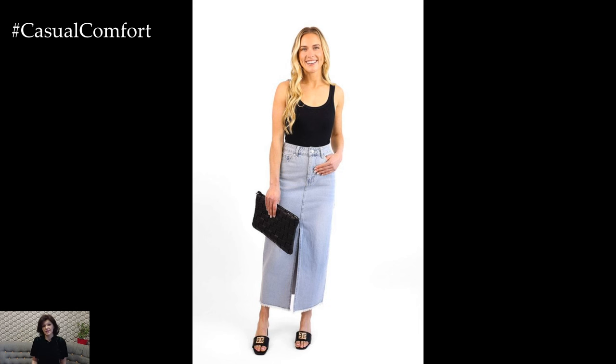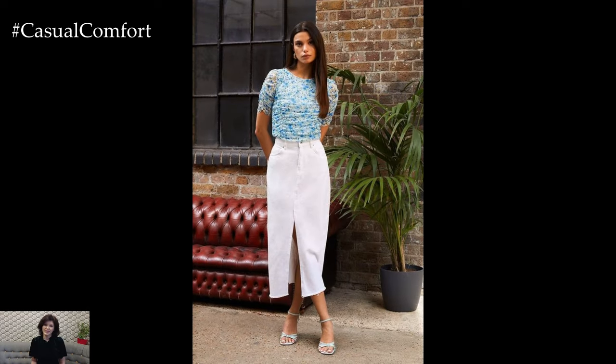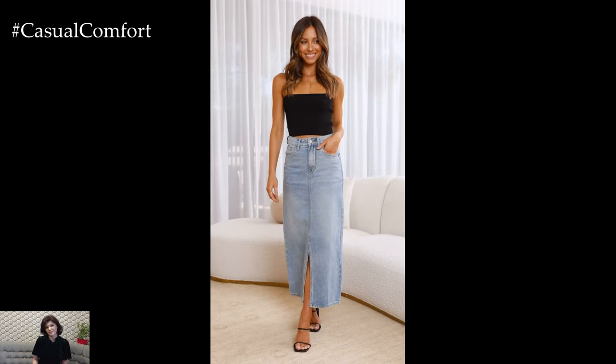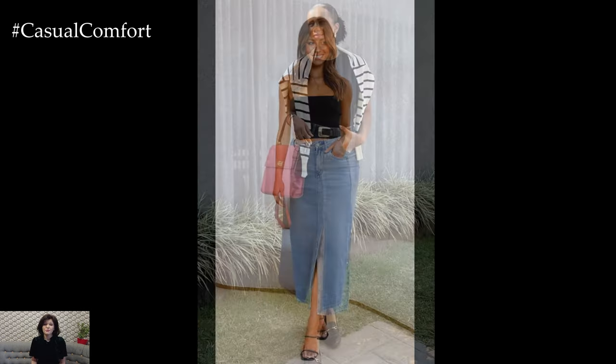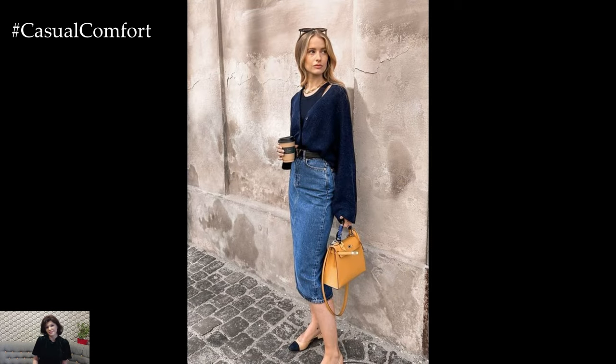Add a pair of strappy heels or elegant ankle boots to elevate the outfit. Accessorize with statement jewelry, like a pair of chandelier earrings or a chunky bracelet, and carry a clutch or a small handbag to complete the look. For an extra touch of glamour, consider adding a belt with a decorative buckle to cinch your waist and add some sparkle. This outfit is perfect for date night, a dinner party, or any event where you want to look effortlessly chic and put together.